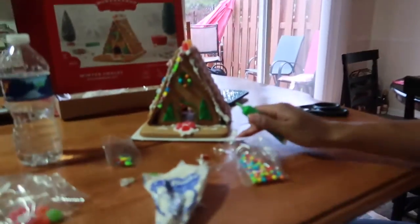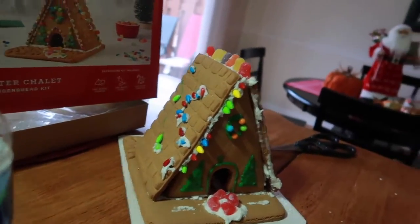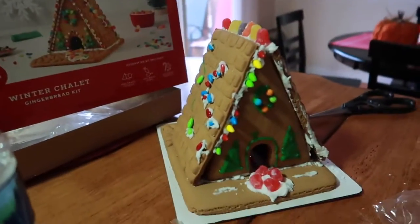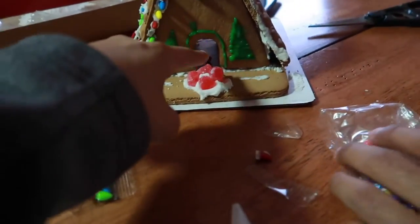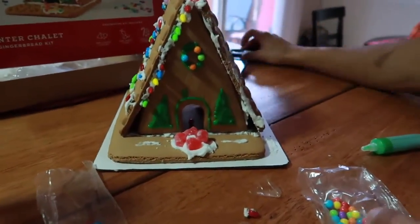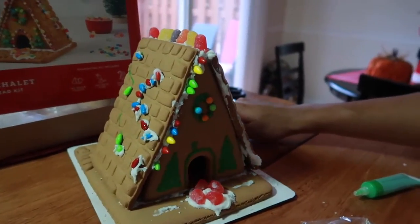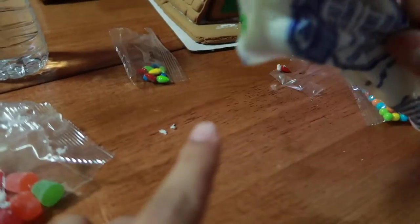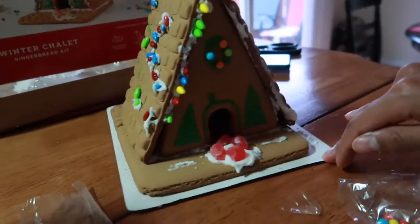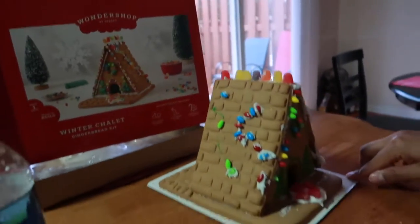Oh my goodness, look at this — we tried to save it but we couldn't. It fell apart. Oh my god, we're literally trying but it doesn't look like the picture, not even close. The icing doesn't stick, the icing bag broke in two places, and it collapsed already once on us. We were doing the roof and then it collapsed and the whole thing broke.